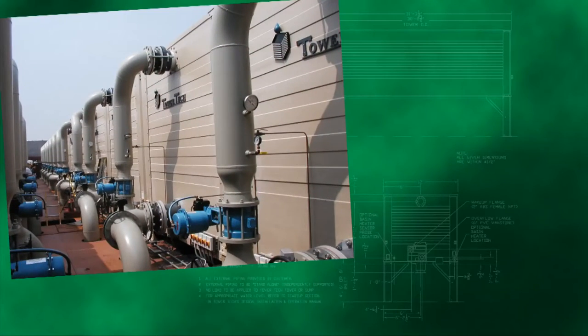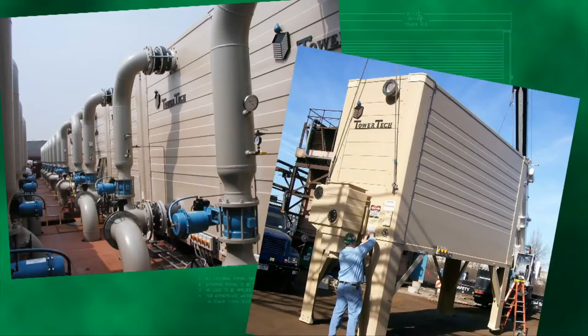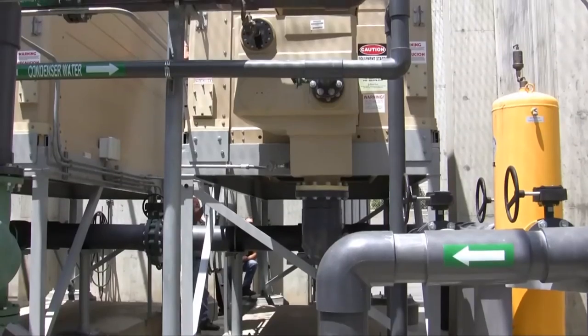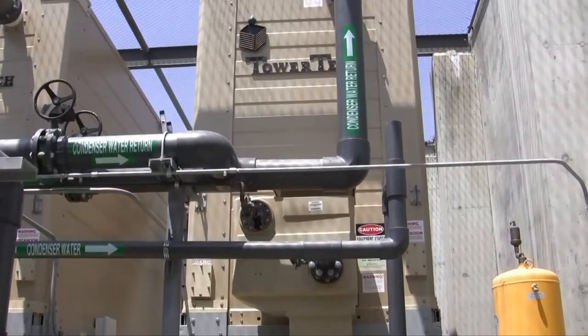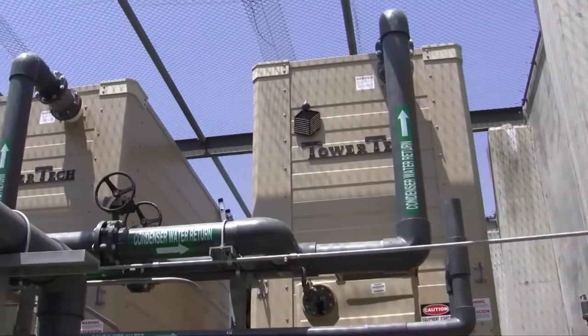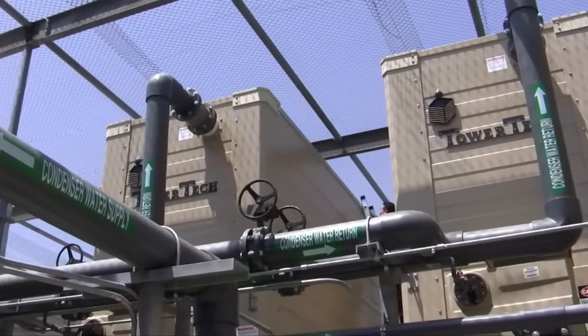Your Tower Tech cooling tower was designed to be the most efficient, lowest maintenance cooling tower available. Our exclusive patented technology makes this possible, but it also makes our towers a bit different than conventional cooling towers. Taking a few minutes to familiarize yourself with the internal features and operational benefits of your Tower Tech modular cooling tower is the first step to realizing significantly lower operating costs.